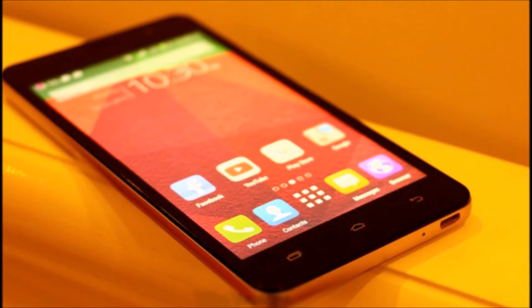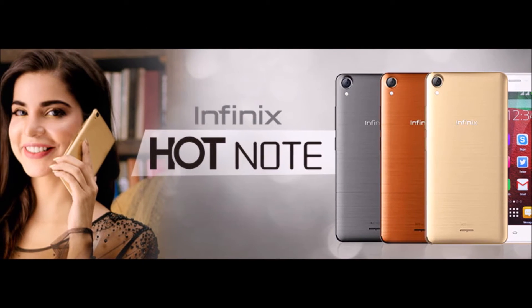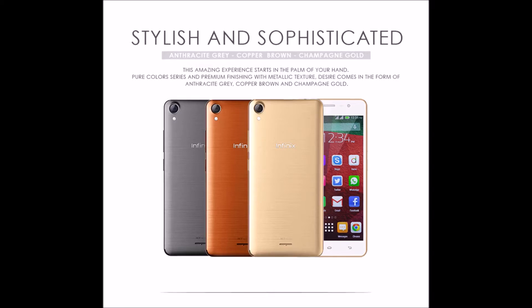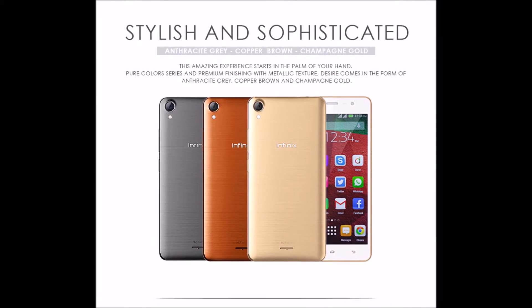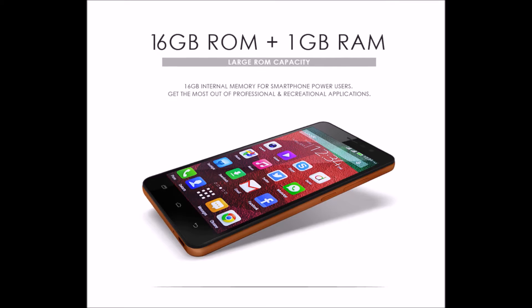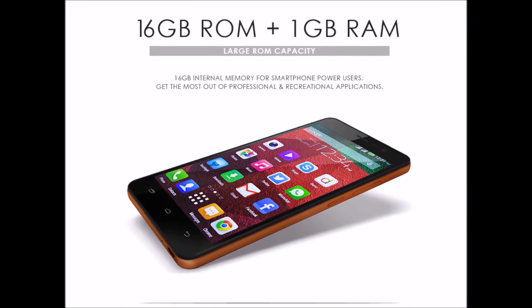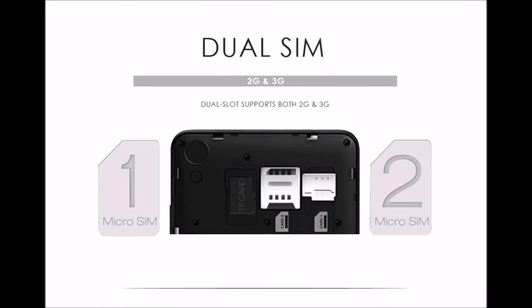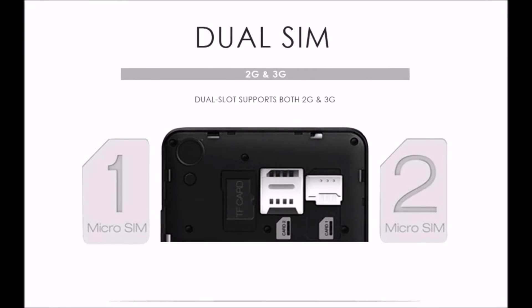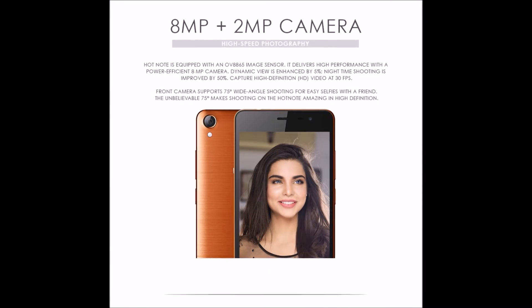The viewing experience is enhanced with the inPhoenix Hot Note X551's huge 5.5-inch HD capacitive display that keeps you entertained throughout navigation through different applications. The colors are rich and contrast, making live images feel true. The display resolution is 720 x 1280 pixels and the GPU driver is Mali-450 MP.